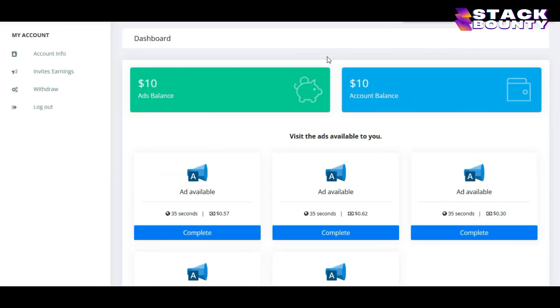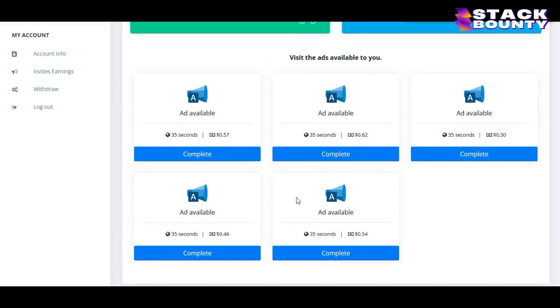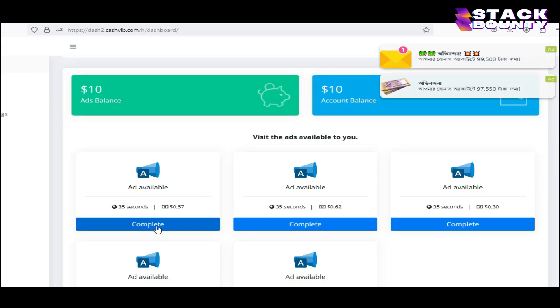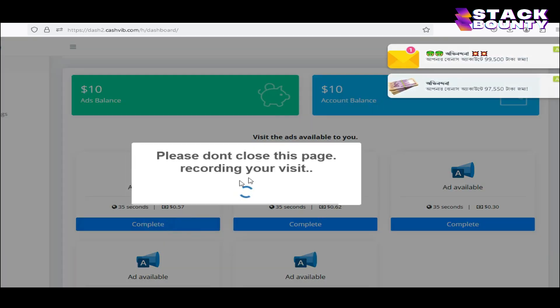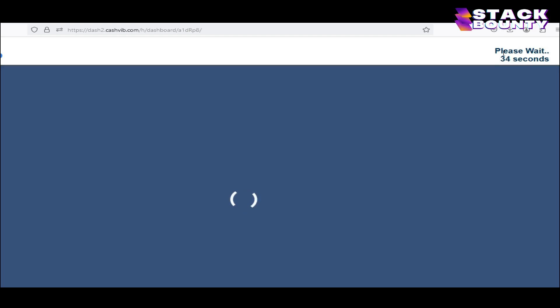Once you sign up, this is how your dashboard will look like. I have received $10 as a sign-up bonus to my account. If you scroll down a little bit on your dashboard, you can see there are 5 ads which we can watch. Starting with the first ad, we will get 54 cents for watching a Google website ad. Let us open this ad by clicking on the complete button, and immediately we will be taken to another tab. We are simply going to close it and click on the first ad complete button again. It will show you 'please don't close this page, recording your visit,' and then we will be taken to the website on Google search engine where we will be shown an ad.